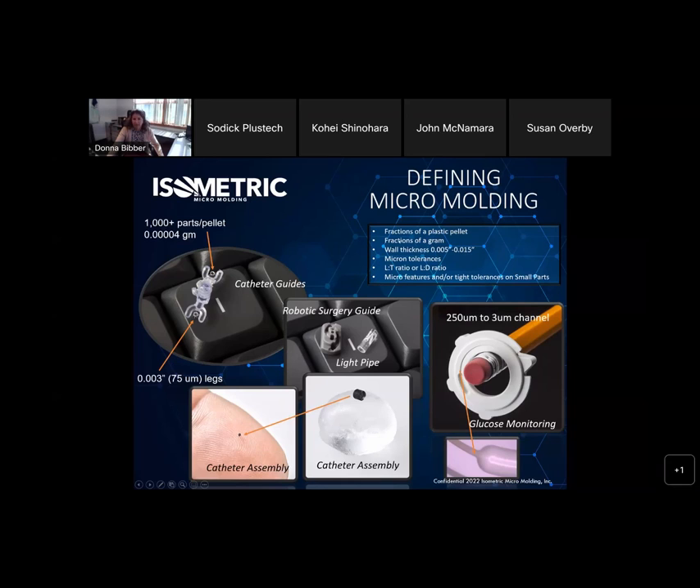The definition really is: it's either fractions of a plastic pellet, fractions of a gram by weight, wall thickness of five to fifteen thousandths of an inch or even less, micron tolerances, and some crazy aspect ratio — whether it's length to thickness or length-to-diameter ratio. It also includes micro features and tight tolerances on smaller parts.